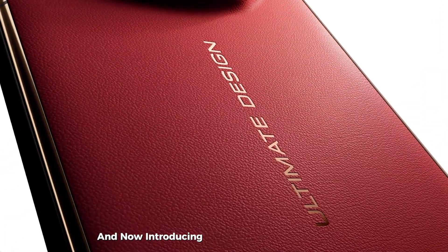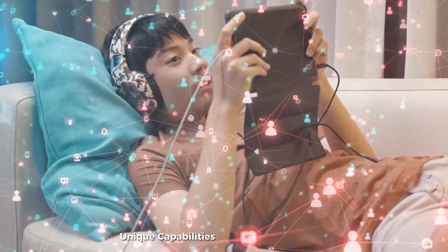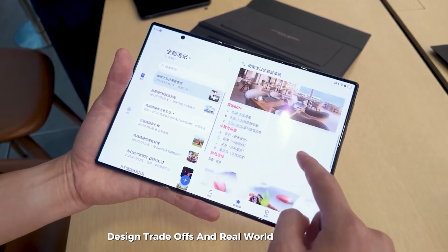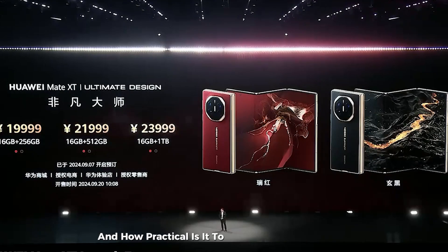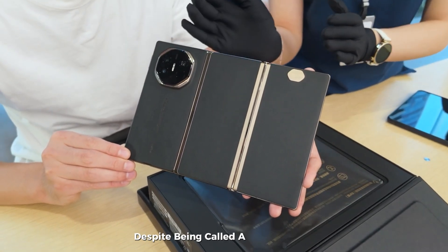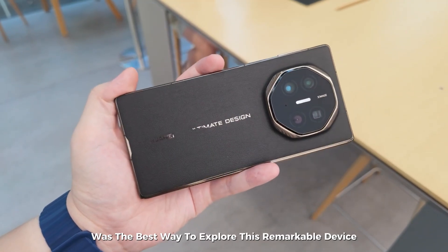Flipping phones, folding phones — technology keeps moving forward, and now introducing a device that combines both: the world's first tri-fold phone, the Huawei Mate XT. This device has intrigued tech enthusiasts with its unique capabilities, raising questions about usability, design trade-offs, and real-world functionality. There are even questions around its naming — despite being called a tri-fold phone, it only folds twice. A hands-on test was the best way to explore this remarkable device.